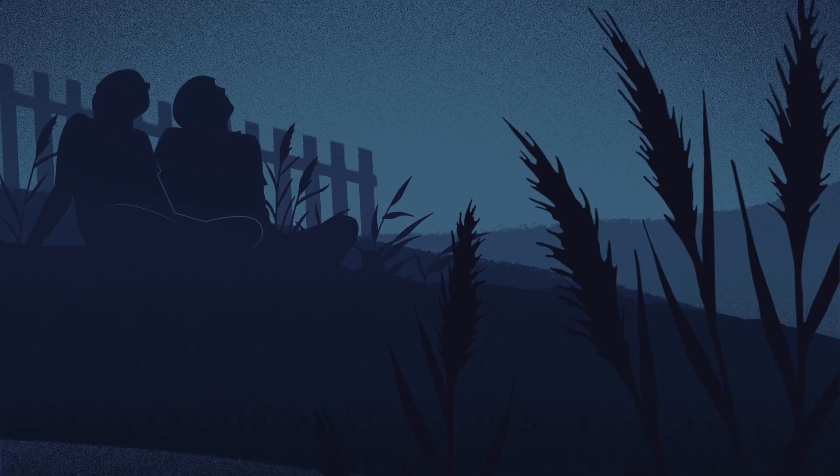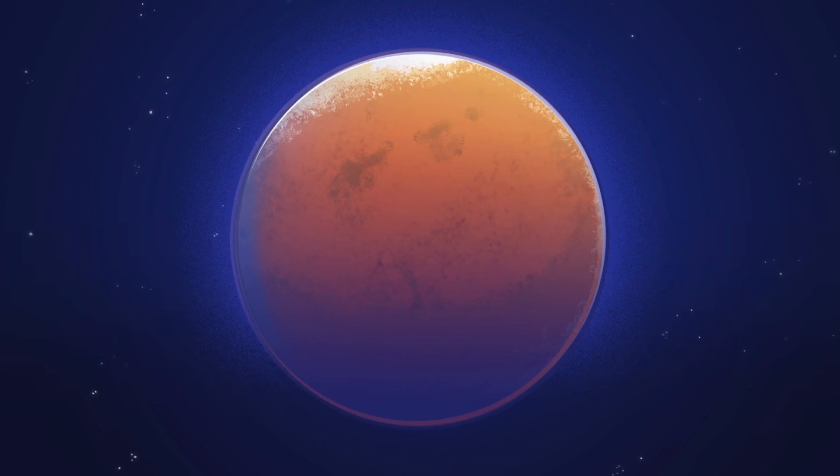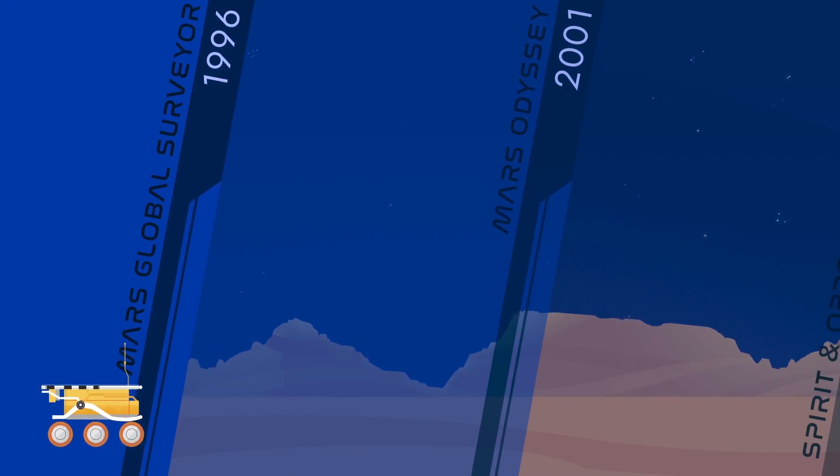When you look up at the night sky, do you ever wonder how we might visit another planet, like Mars? Researchers at NASA have been working on humankind's journey to the red planet for decades. Over the years, they've sent a number of spacecraft,